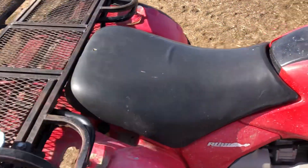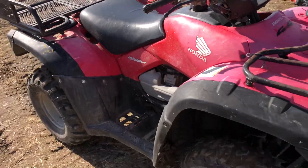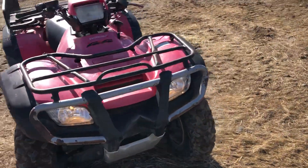Hi folks, Matt Smith with Smith Sales Company Auctioneers. Here we have this Honda Rubicon 4-wheeler. Now I drove it right to where it sits. This is a fine running 4-wheeler.